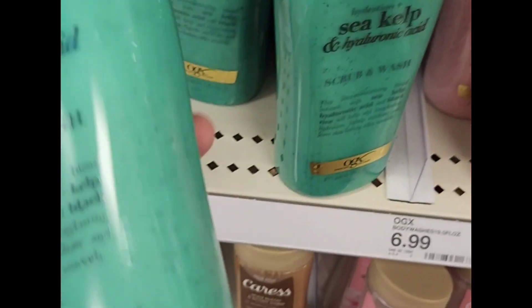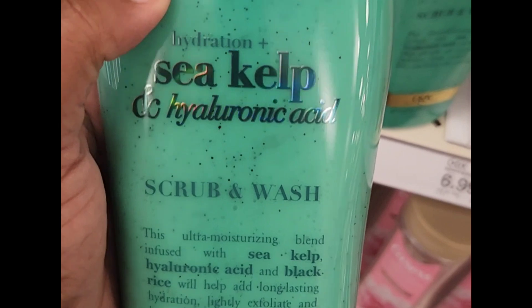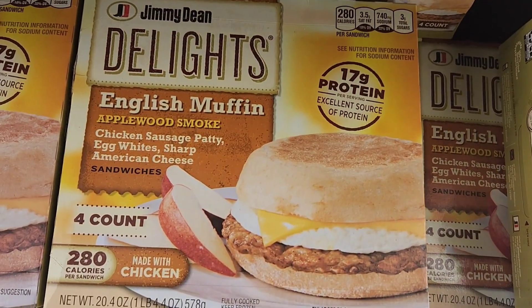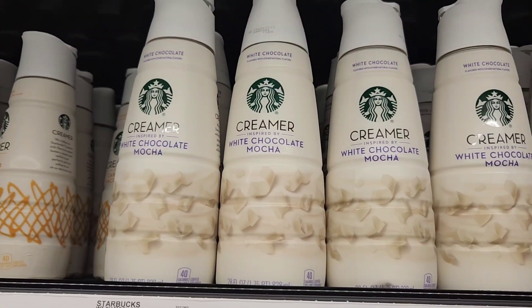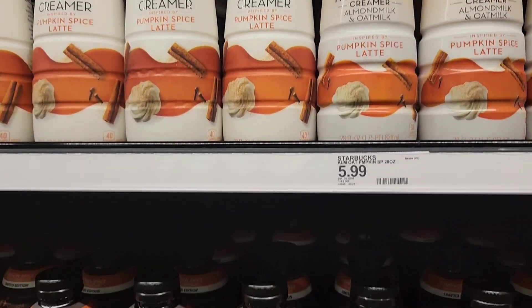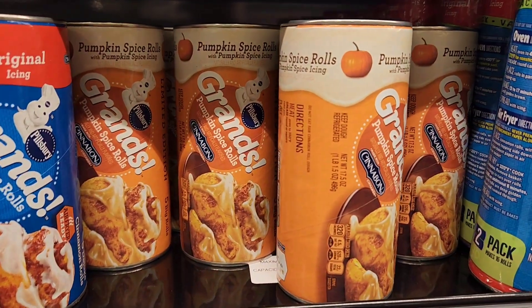I spotted this in the soap area — it's sea kelp and hyaluronic acid, and guys, this smells so refreshing. If you like green refreshing scents, try this out. I'm always looking for pork alternatives, so when I saw this I was like, what? And then of course I was checking out their coffee area to see if they have pumpkin spice, and of course they have pumpkin spice out along with these. I had to pick these up — I love cinnamon rolls. That is it for now.